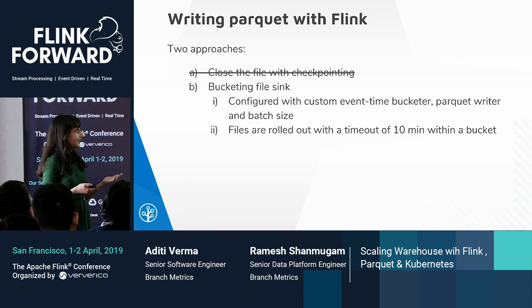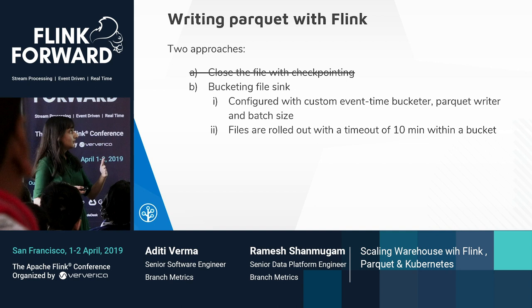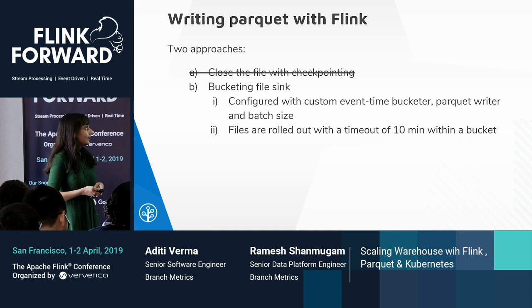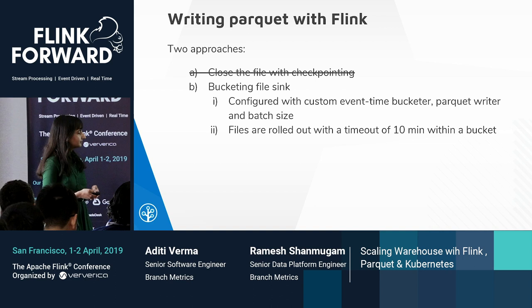In the bucketing sink approach, the problem was not scale but recovery — the bucketing sink truncates the file during recovery to the last successful checkpoint. But since we use Parquet, which is a columnar format written in blocks, a block cannot be truncated and started from an arbitrary point. The fix for this was to checkpoint and close every block at the same time.